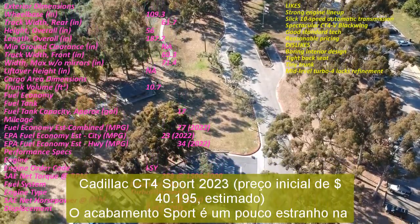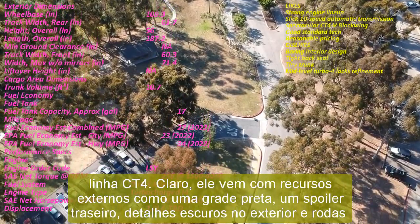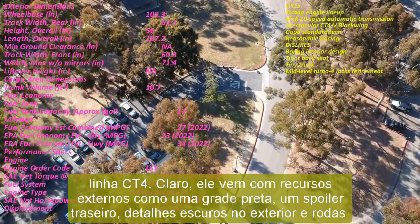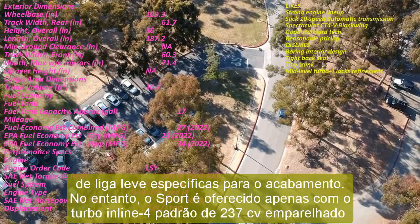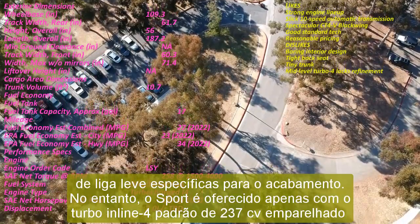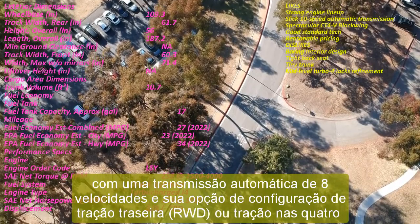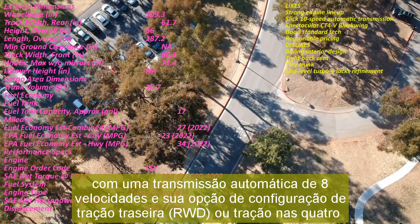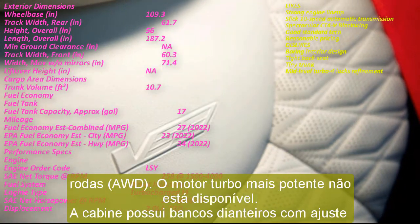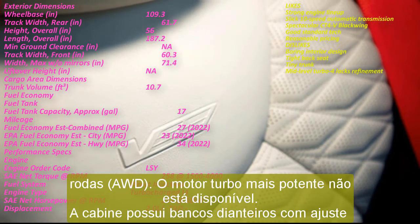Option packages for the Sport are similar to what's available in the Premium Luxury. This includes a grouping of navigation and an upgraded Bose audio system, along with the technology package, which adds a head-up instrument display, a cabin air ionizer, and a 12-inch digital instrument display. With its estimated base price of $40,195 and a destination fee of $1,395, the Cadillac CT4 Sport costs $41,590. Financing for 60 months at 3% interest with no money down results in a monthly payment of about $747.